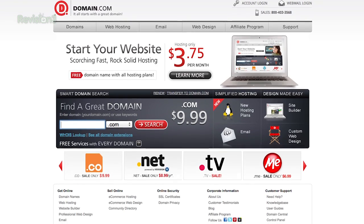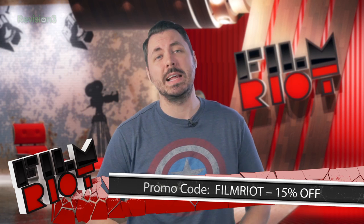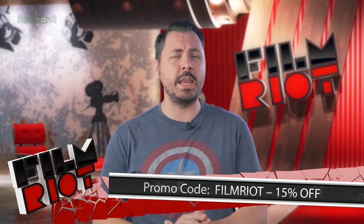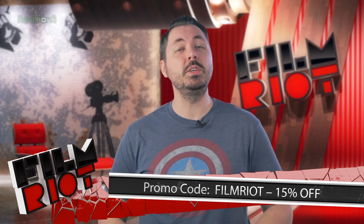Domain.com is the place to go if you want to get yourself a website to put yourself on the internet so people can look at your face, your business, or whatever you want them to see. It's like a billboard on the digital highway of life. To make that billboard, you need a reliable and affordable hosting service, and you've got to get yourself a domain name. Domain Discovery Service is going to help you pick the right name, and you can make it even more affordable by using the coupon code FILMRIGHT at checkout to get 15% off your domain name and web hosting. So when you think domain names, think Domain.com.